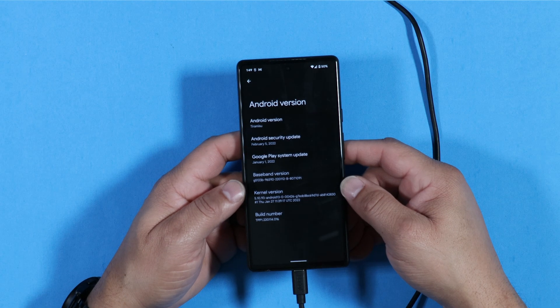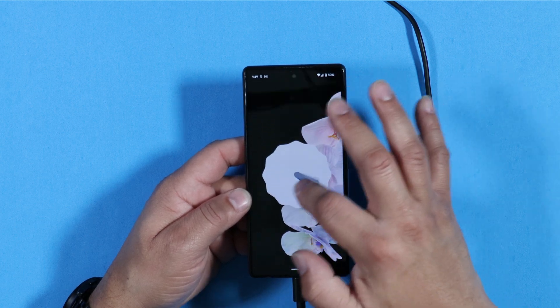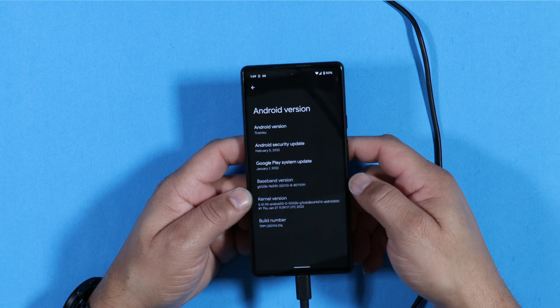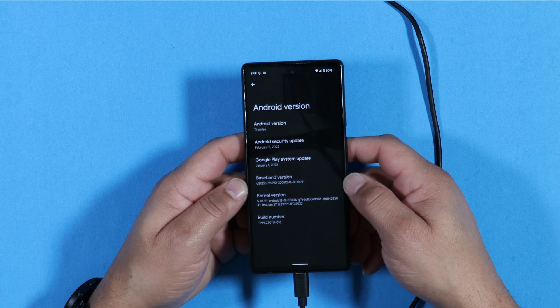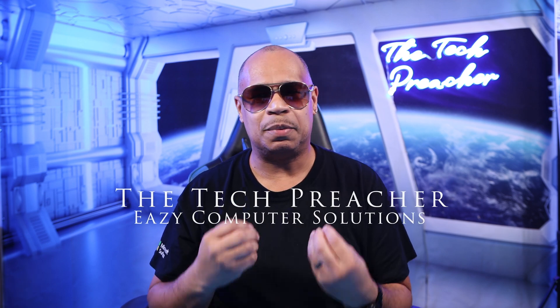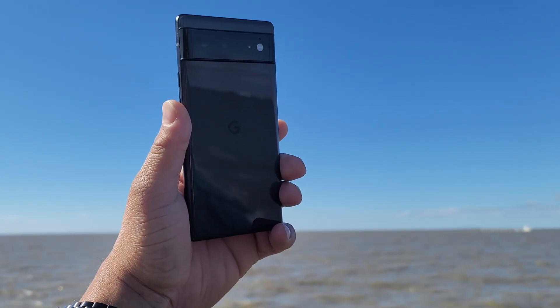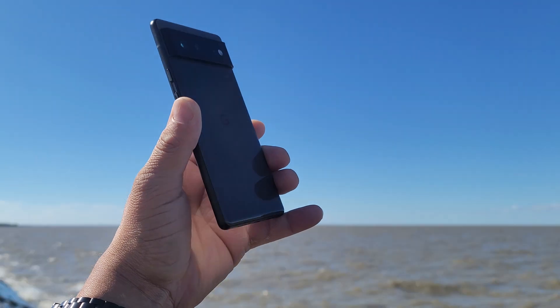What's up everybody, this is Eric the Tech Preacher. Google usually drops the new Android operating system in September or October when the new Pixel comes out, and the Pixel is the one that showcases the new OS. We always get developer preview versions and beta versions months in advance. Google strangely dropped an early build of Android 13, and I installed it on my Google Pixel 6.